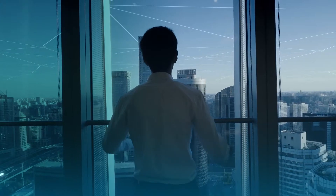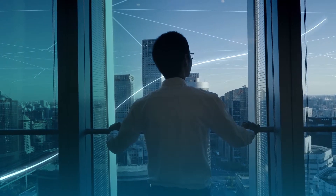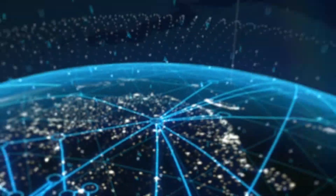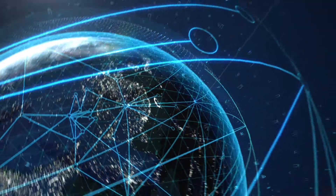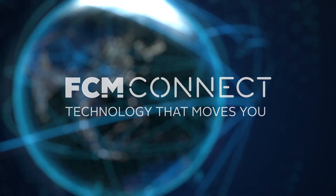The end result is more visibility and control of your travel program than ever before, meeting your needs of today and into the future. As the world moves forward, move with it. FCM Connect — technology that moves you.